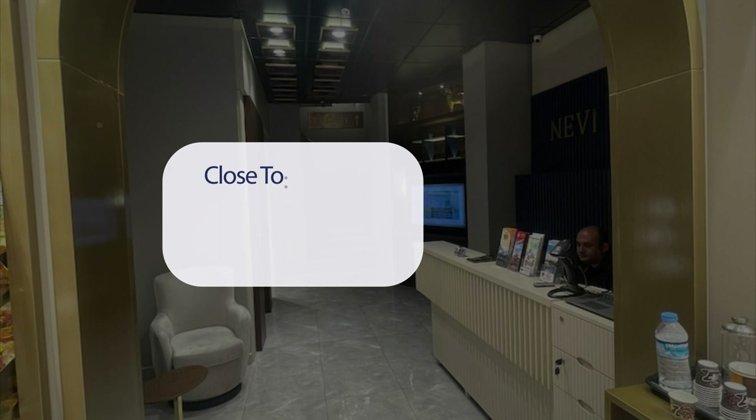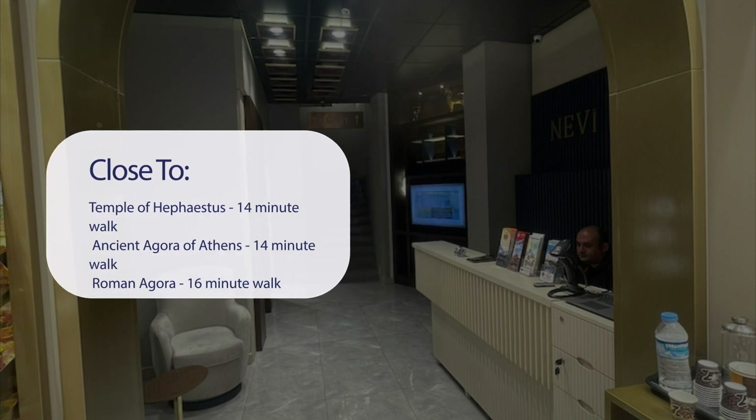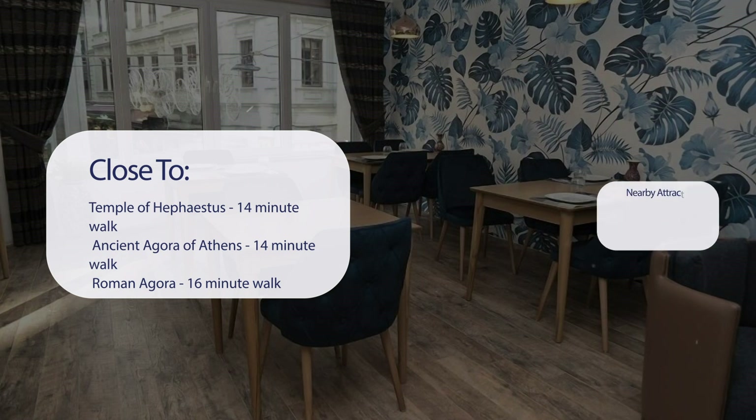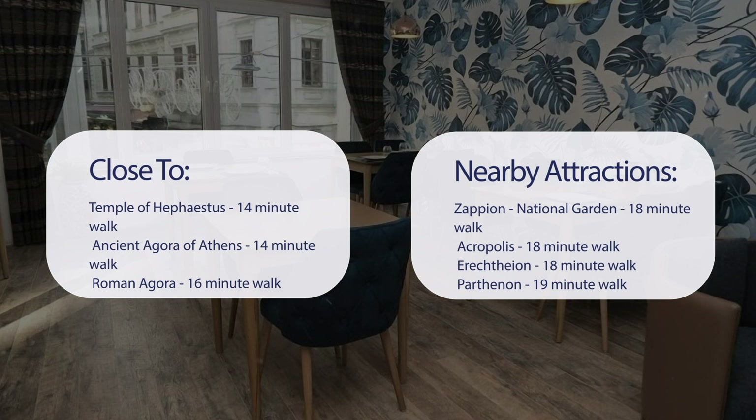It has a pretty good location. It's pretty close to the Temple of Hephaestus — 14-minute walk; Ancient Agora of Athens — 14-minute walk; Roman Agora — 16-minute walk; Syntagma Square — 17-minute walk; and also close to attractions like Zapion.